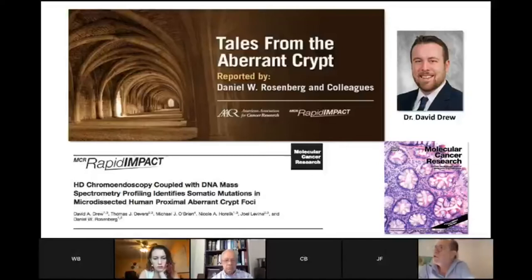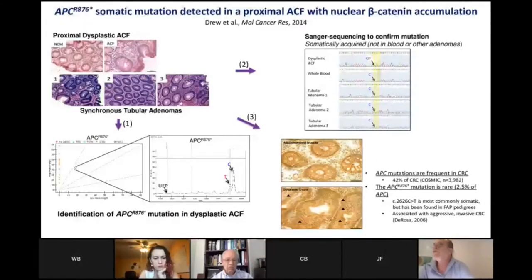Following that, David Drew, who had done that original study — a graduate student in the lab, now an assistant professor at Mass General — wanted to look in greater detail genomically at what was going on in these lesions beyond just RAS and RAF. David looked at APC mutations and using Sanger sequencing was able to identify a fairly novel APC R876 somatic mutation in a proximal ACF — in the upper colon or right colon. At first we thought we might have identified an APC kindred. David looked at the same mutation in not only dysplastic ACF or microadenomas, but in whole blood and in three different synchronous tubular adenomas. The only lesion that had this mutation was the dysplastic ACF, indicating it was a somatically acquired genetic alteration, not an FAP patient.